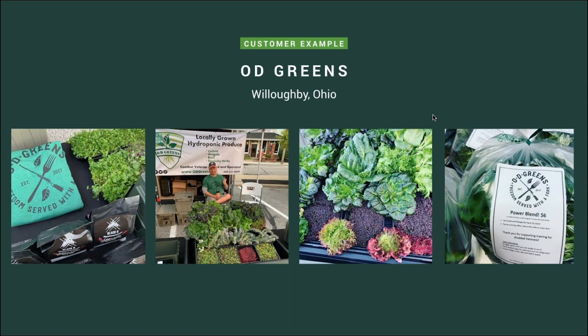A quick customer example: OD Greens in Ohio. You can tell right off the bat this is a booth that is very abundant in produce and very eye-catching. His banner says 'locally grown hydroponic produce,' touching upon all those value points. He also markets that this is veteran-owned and operated, which is particular to his business and will attract a certain type of clientele. He also gives away t-shirts and other types of branded goods.